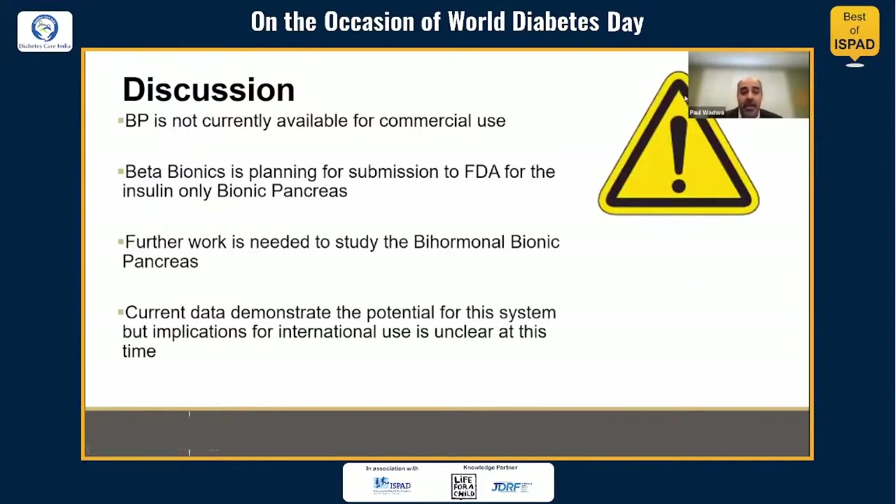Some disclaimers: the bionic pancreas is not currently available for commercial use anywhere in the world. The company producing this system is planning for FDA review with hopes of having a commercially available insulin-only bionic pancreas in the United States sometime in the future. The bihormonal bionic pancreas was not discussed in this presentation, and further work is needed to determine if and when that system would be ready for commercial use. The implications for international use are also unclear at this time.